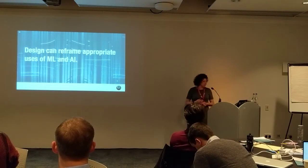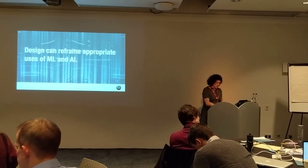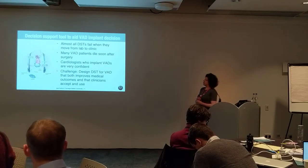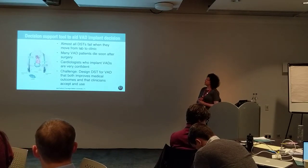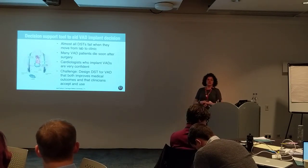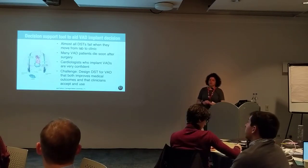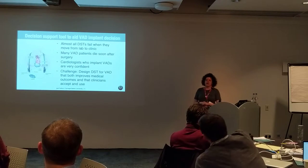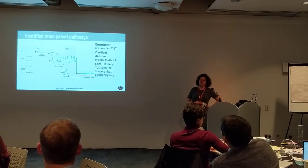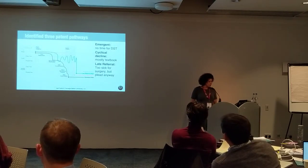My second premise is that design can reframe appropriate uses of machine learning and AI. This was the research that John and Chien did on decision support tools for cardiologists. We saw a lot of problems with how VADs are implanted and then fail. The team was charged to bring AI to the physicians, but they perceived that they had the expertise and didn't want it. So they did design-focused field work and identified three pathways for decision support tools.